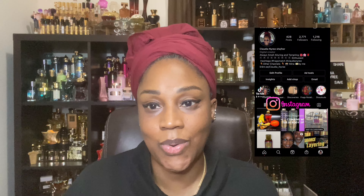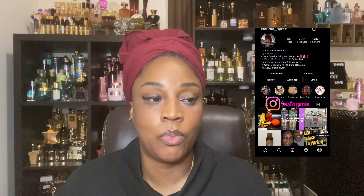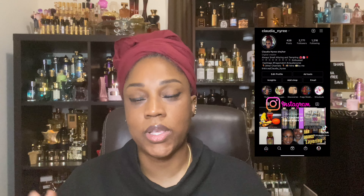Also, if you are enjoying these type of videos, I have an Instagram account. Meet me on Instagram — on there I talk about the fragrance I'm wearing for the day. We just have more fun, it's a little more flexibility. So come on over to Instagram, you're going to enjoy it over there.